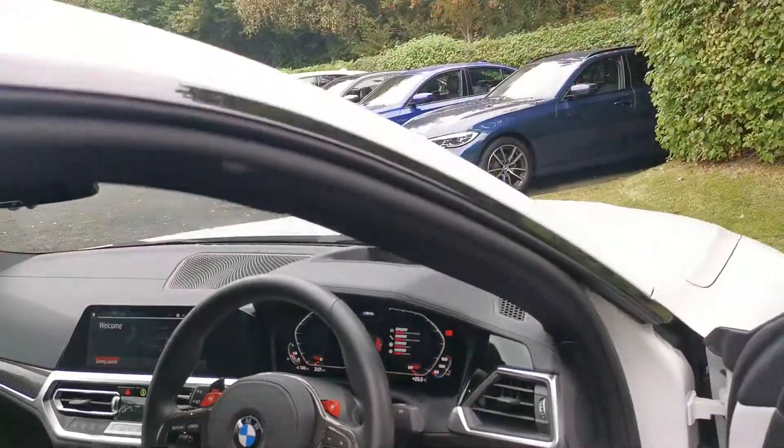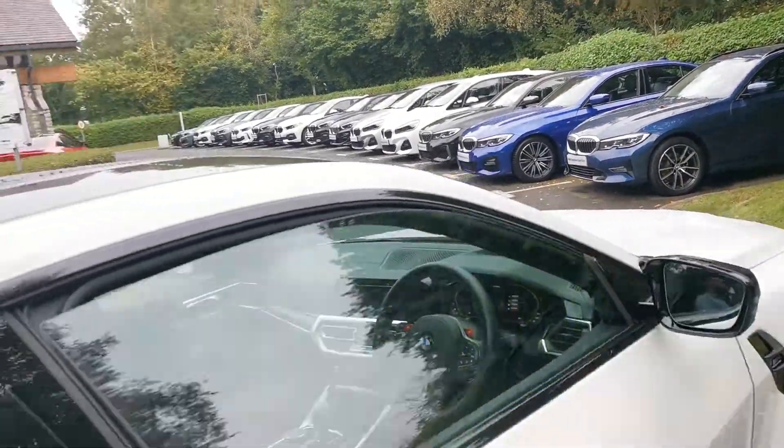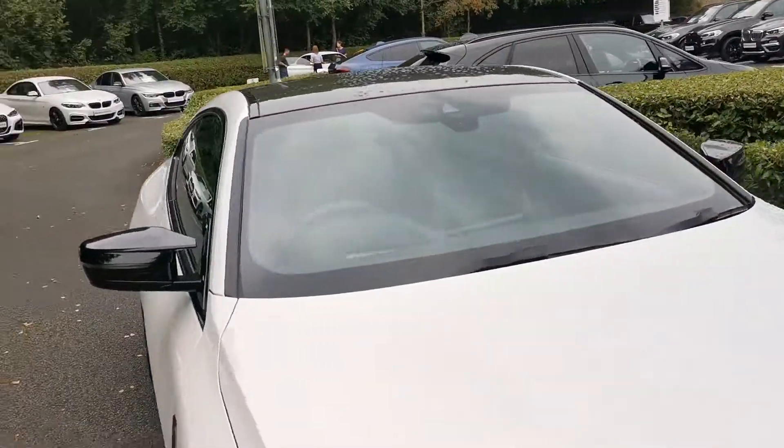Beautiful details throughout — and if you'd like a more detailed video on this vehicle or any more information, please do get in contact and one of our sales executives will be more than happy to help.